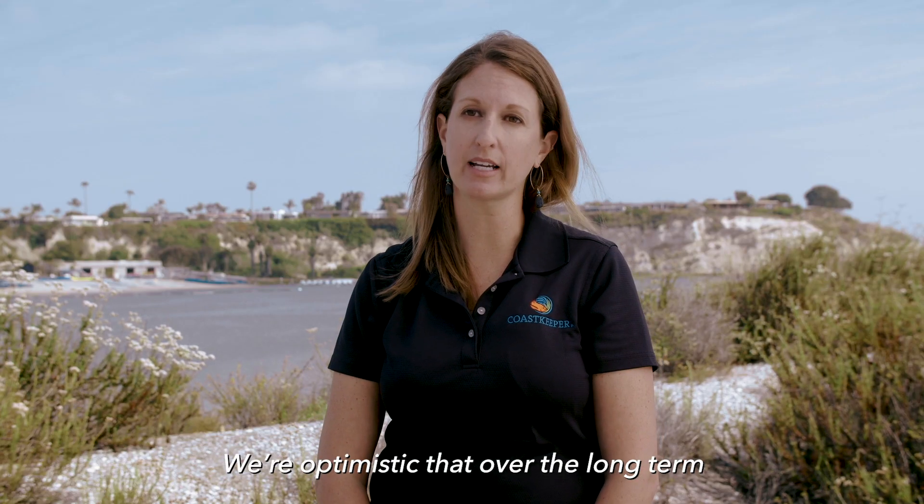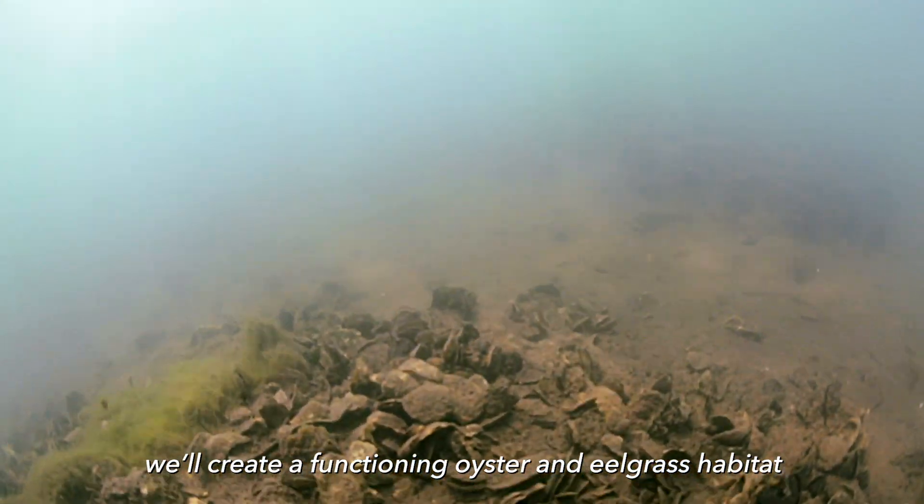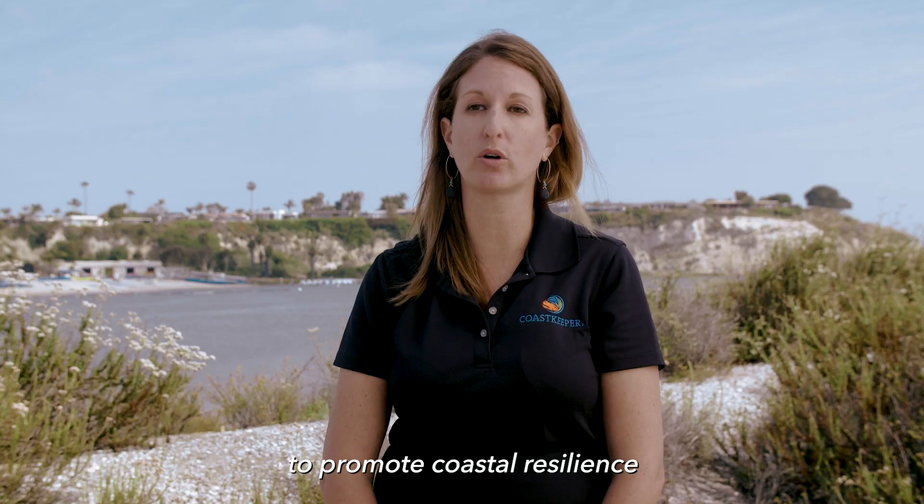We're optimistic that over the long term, we'll create a functioning oyster and eelgrass habitat that provides a living shoreline to promote coastal resilience.